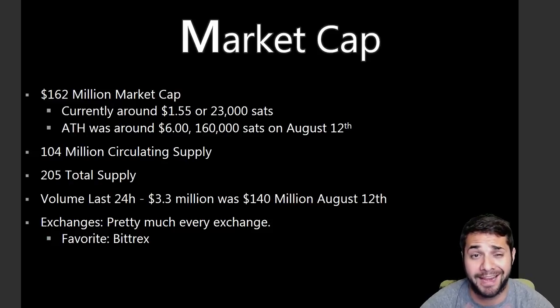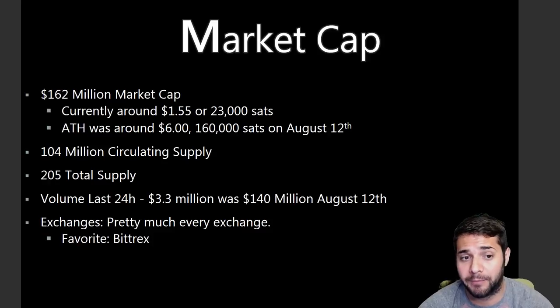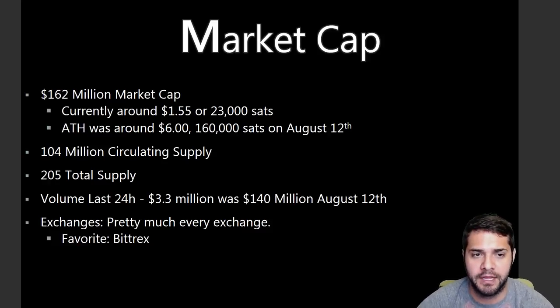10X's market cap is currently sitting at $162 million, with the coin around $1.55 or 23,000 sats. The all-time high was around $6 or 160,000 sats on August 12th — hopefully we'll reach that again. They have 104 million circulating supply and 205 million total supply. Volume in the last 24 hours is $3.3 million, compared to $140 million on August 12th — that volume was incredible. They're listed on many exchanges, with Bittrex being a personal favorite.